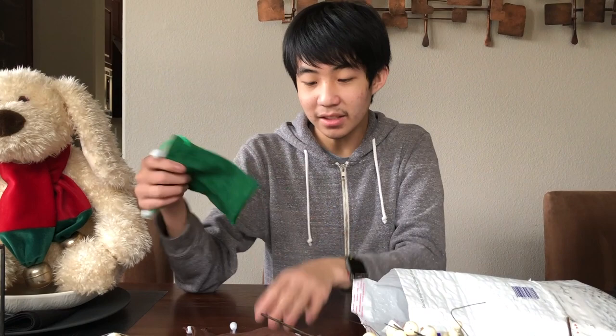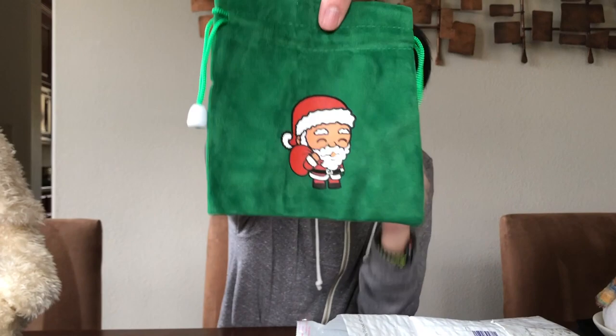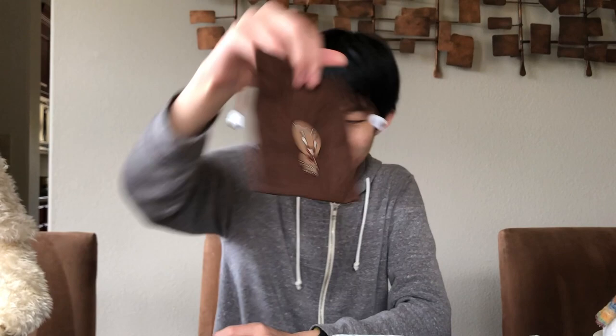Got some new Christmas bags this year — I believe there are different designs every year. This was just a jolly old Santa with a large head, the gingerbread with the same sort of style. And this one's really nice — the Speakingshop logo with the Santa hat right there. Three really nice bags to add to the collection.